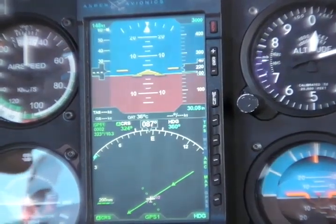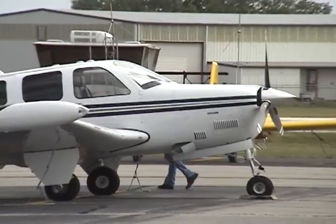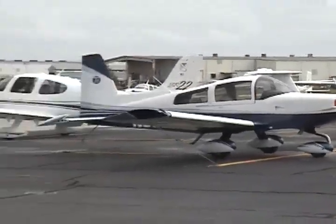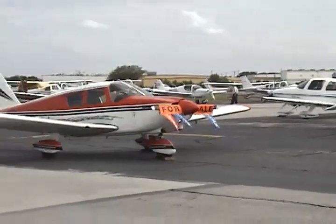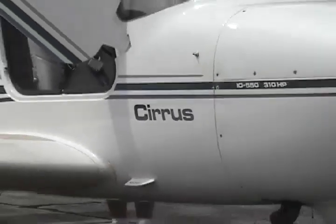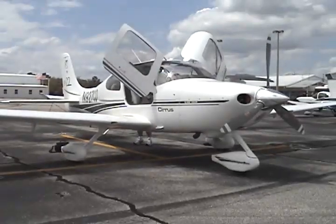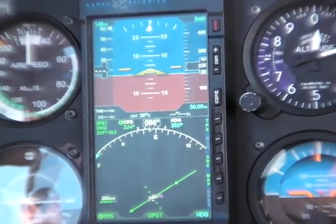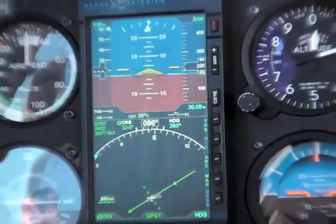Currently, the approved model list has 386 class one and class two airplanes — those under 6,000 pounds. The original plan had been to include virtually all class three aircraft, but the goal was to get as many as possible by the committed ship date, which they met. Working through April and May to add the remainder, by end of May there should be well over 600 aircraft on that make and model list.